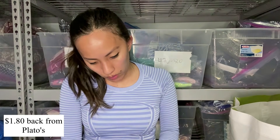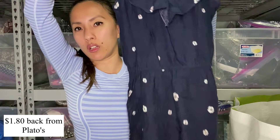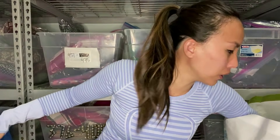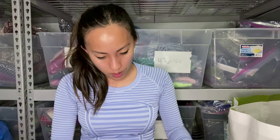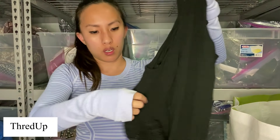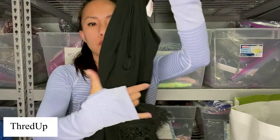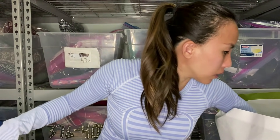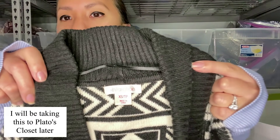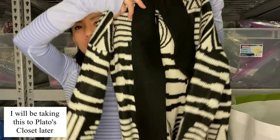This is Exhilaration, size extra small — similar to the other one we saw, spaghetti strap with a little ruffle detail at the top, elastic waist, nice floral print, perfect summer dress. Hopefully they're really hurting for size extra small and small. This is Exhilaration as well, size small — a black cold shoulder crochet lace, kind of boho-y top. I feel like the cold shoulder isn't super in anymore. And this is Exhilaration again, size extra small — a Southwest print black and white open front cardigan.